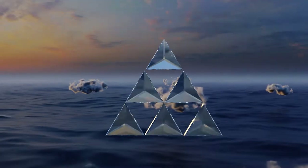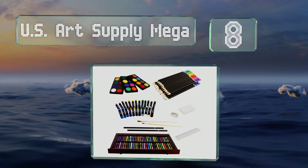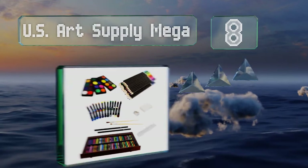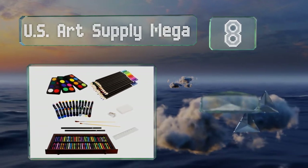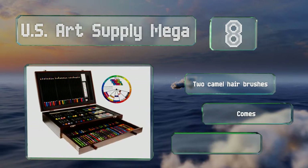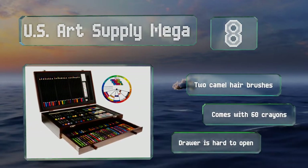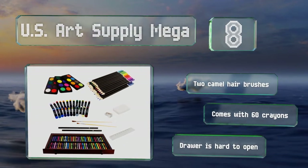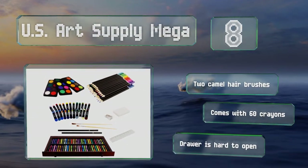Coming in at number eight, intended for youngsters who are getting serious with their creative productions, the U.S. Art Supply Mega includes a wheel chart that provides information about colors and their combinations. The individual items tuck into an attractive wooden case. It comes with two camel hair brushes and 60 crayons, however the drawer is hard to open.